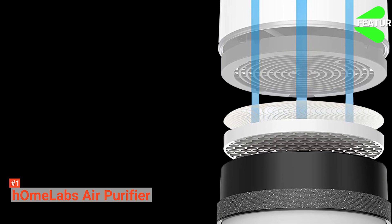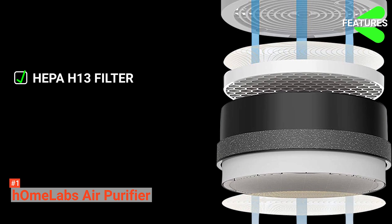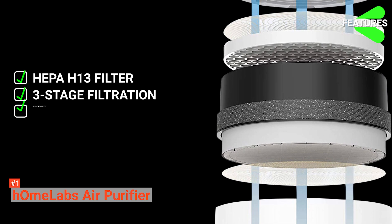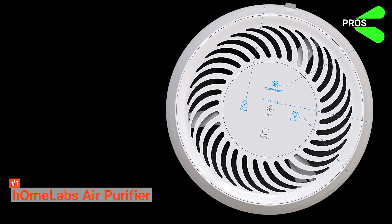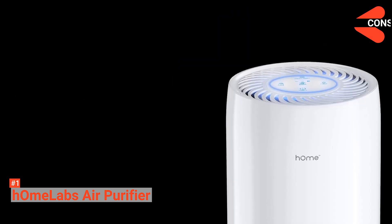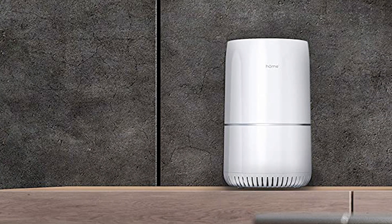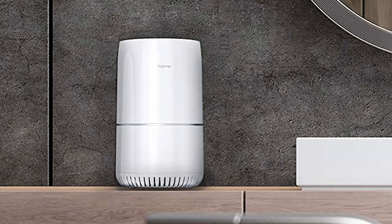The HomeLabs Air Purifier key features are a true HEPA H13 filter, three-stage filtration, quiet operation, and an adjustable LED nightlight. Its pros are compact design and it works exceptionally well. However, the noise it produces gets loud sometimes, and it doesn't have a timer, so it might get inconvenient to use at some point. Despite its minor setbacks, the HomeLabs Air Purifier is still a great deal if you're after high performance.